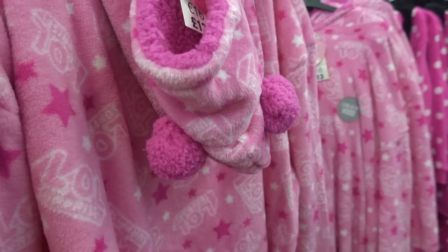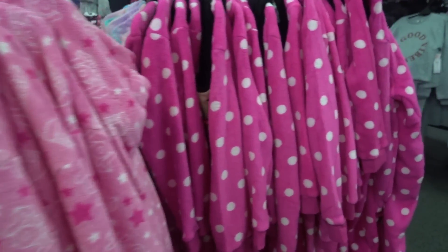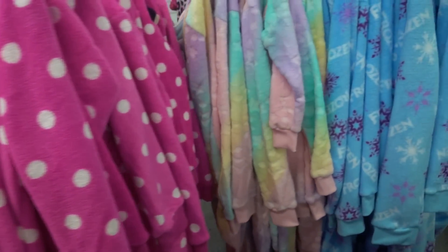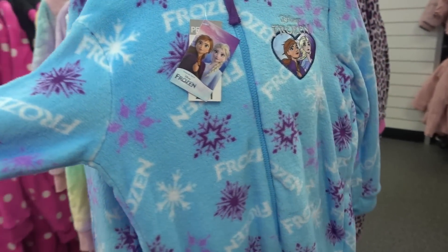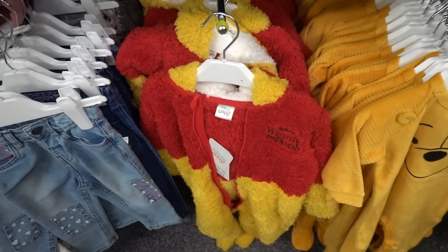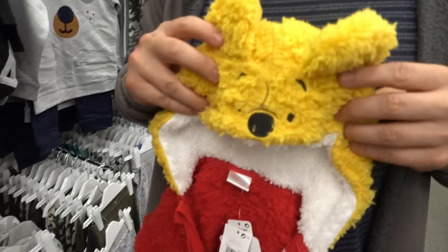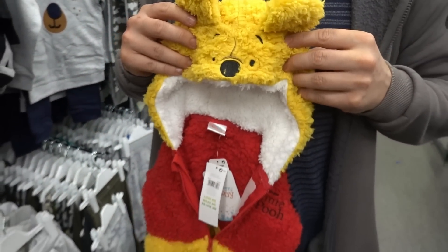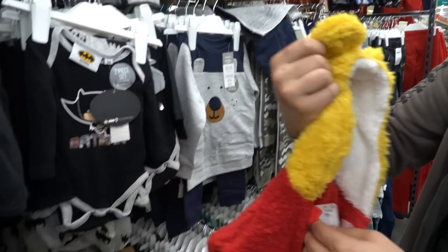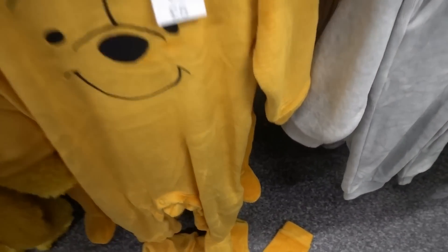If you're buying for a child who loves LOL Surprise, they have these snuggies with super cute hoods for thirteen pounds. They also have a range of Disney onesies - the Mini Mouse one is twelve pounds and they also have Disney Frozen. Pep and Co is definitely the place if you like Winnie the Pooh - they have these onesies for only eight pounds. Look at the hood, it is so cute - you could even keep it as a Halloween costume. They also have these ones for five pounds.